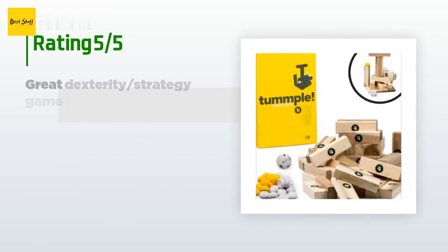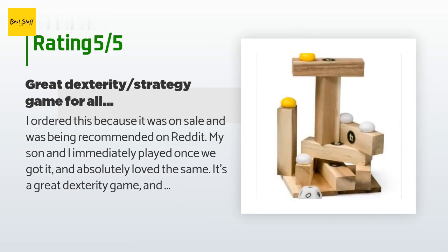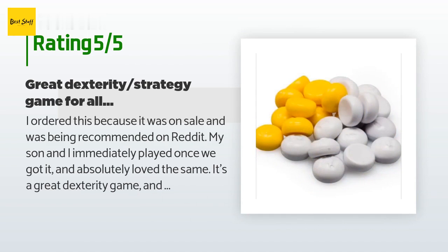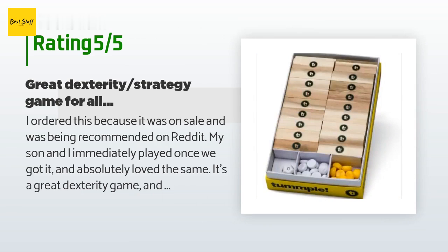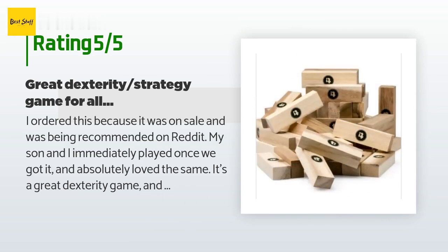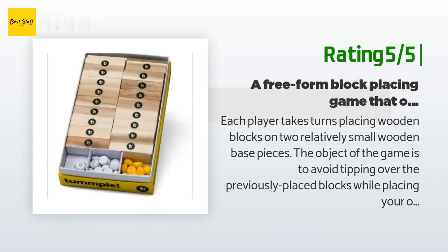There are 81 reviews with an average rating of 4.8 stars. A customer said: "I ordered this because it was on sale and recommended on Reddit. My son and I immediately played once we got it and absolutely loved it. It's a great dexterity game that actually involves some strategy. Only complaints are it can play longer than expected if people are good, and with just two players it's obvious who the winner will be after one big tumble — but minor complaints that don't affect my enthusiasm."